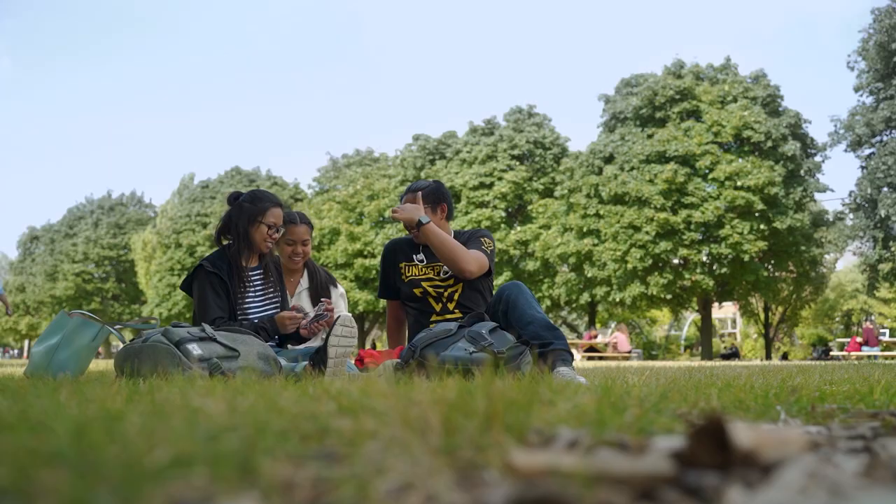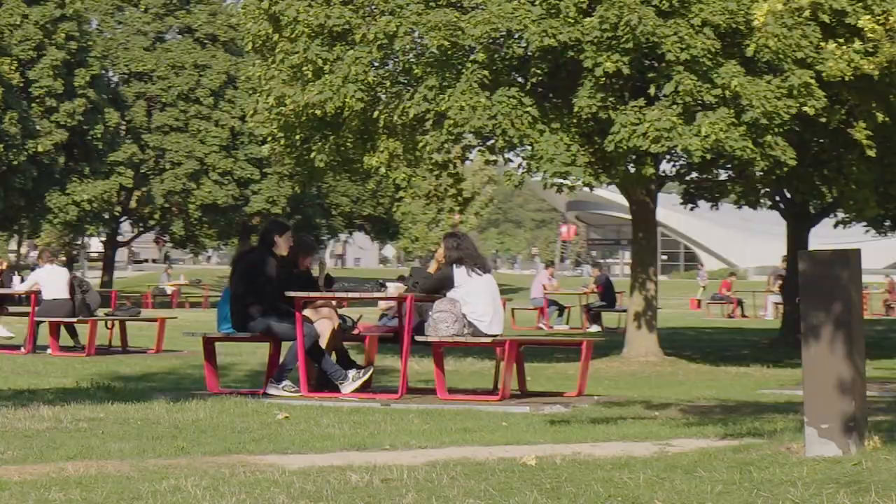Vary Hall also leads out to the beautiful commons, where students can study on the grass, sit by the fountain, or just enjoy the environment. There is always something happening at Vary Hall, so make sure you check it out.